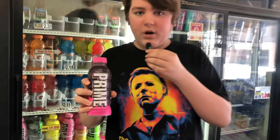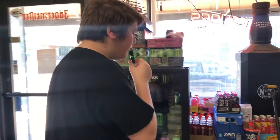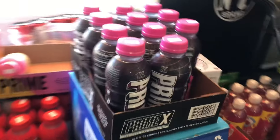Okay guys, so I'm here at the store. I just found the Prime X — they only have the pink one, not the blue one. So I'll make sure to do a video when I get back to the house. Here's the display right there, it says Prime X.